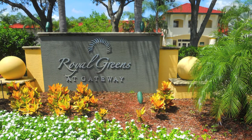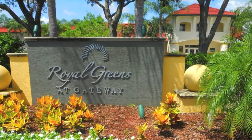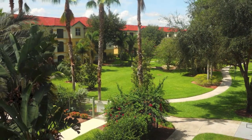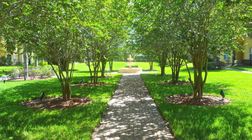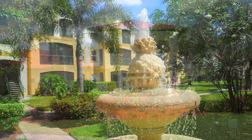Royal Greens is a gated, pet-friendly neighborhood that has many of the amenities today's renter desires. The neighborhood is well-manicured. In fact, the sidewalks that lead from the residential buildings to the clubhouse area wind their way through a colorful, tropical setting, complete with canopies of shade, which provide scenic vistas, as well as several multi-tiered, bubbling fountains.